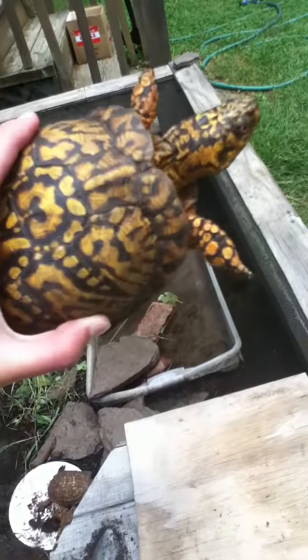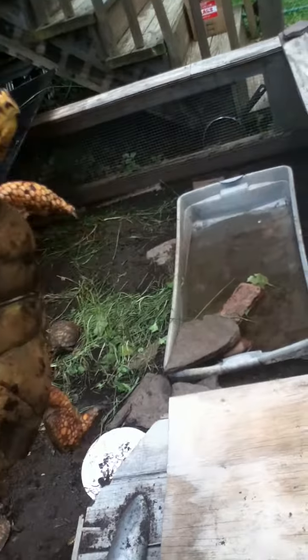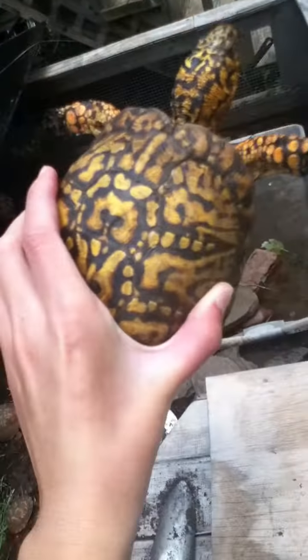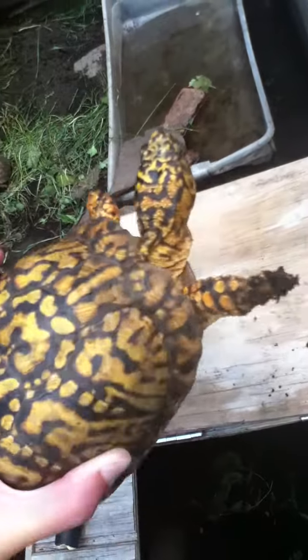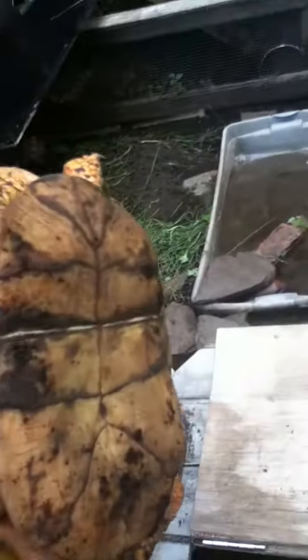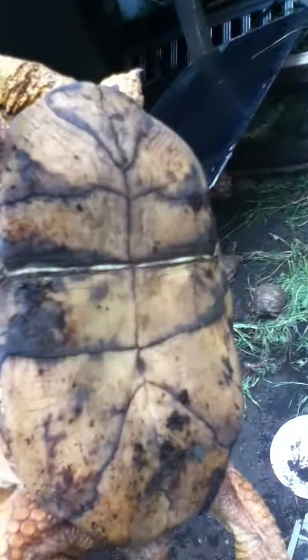Some of these guys do have names and I'll show you them. This is Indominus, inspired by the new movie Jurassic World. He's got a beautiful shell — we just cleaned him up today, he's really pretty. How to tell a boy from a girl: the boys have a caved-in shell at the bottom and they have red eyes, and that's for mating purposes.